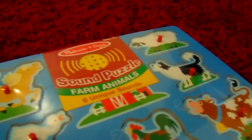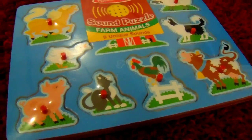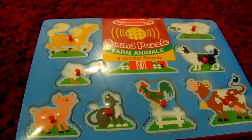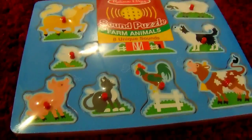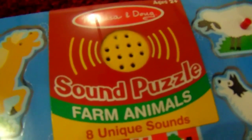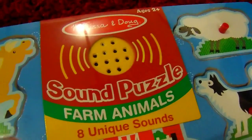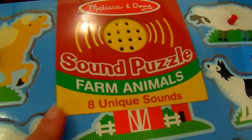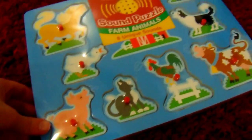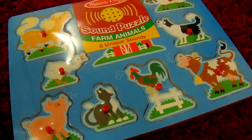This puzzle is probably my favorite. This one is a farm animal puzzle. I am so into farms and cowboys and things like that for Liam. I did pick up this puzzle from Target, and this one is a sound puzzle as well, so he'll have a really fun time while learning which animals make what noise.